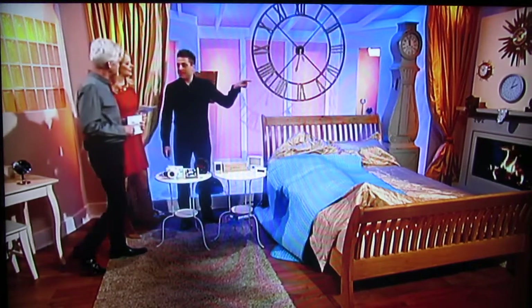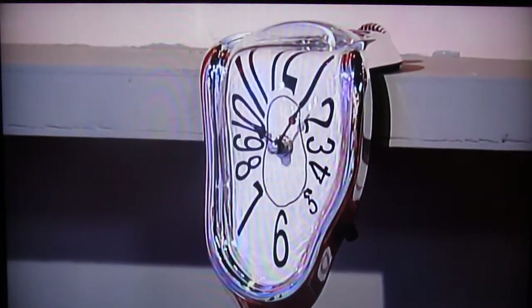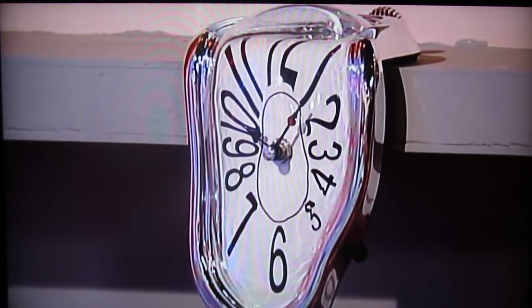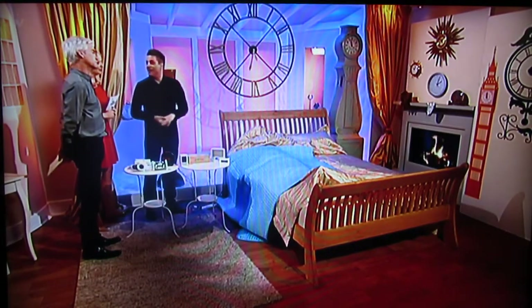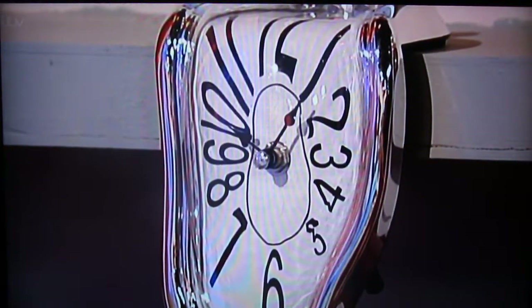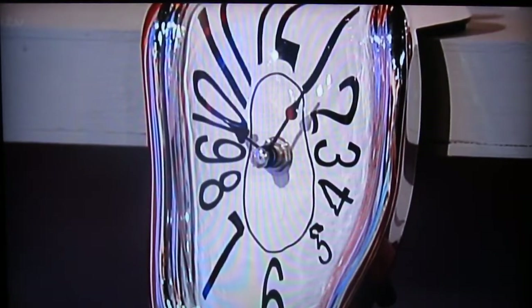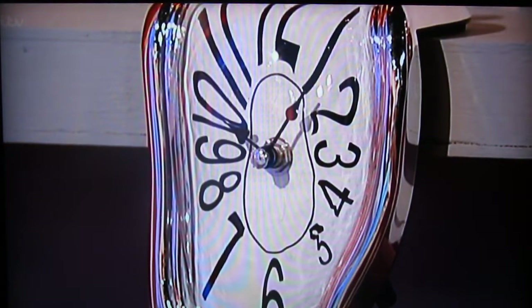Just over here on the mantelpiece, you can see the melting clock. It's inspired by Salvador Dali's painting from 1931, The Persistence of Memory. It's a fun little thing — quite fun to have over a fireplace. It looks like it's melting! Ours isn't a real fire, I must point out. It's quite nice — £9.95, that one. Not a bad price, from Boys' Stuff.